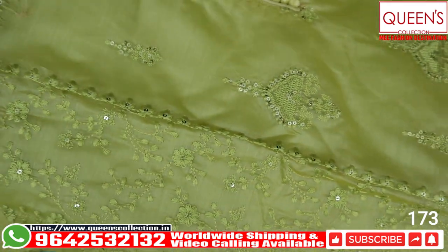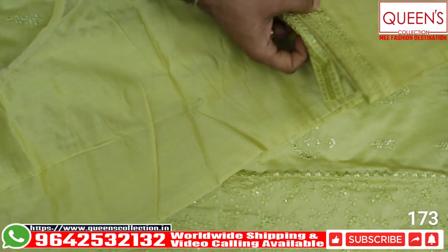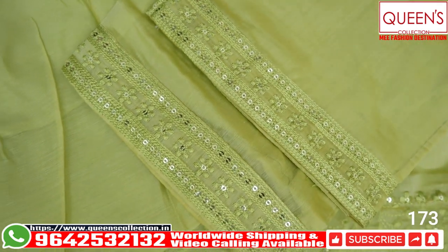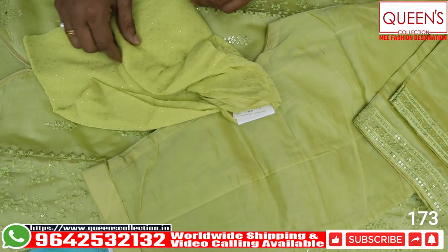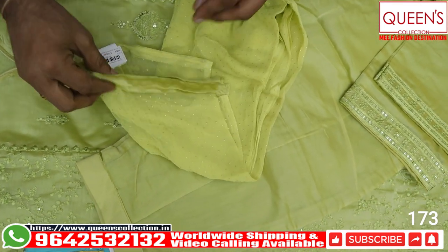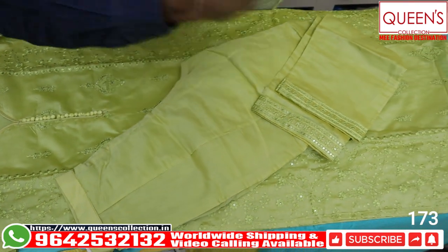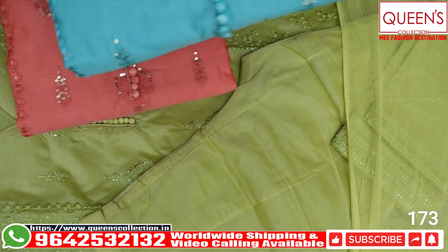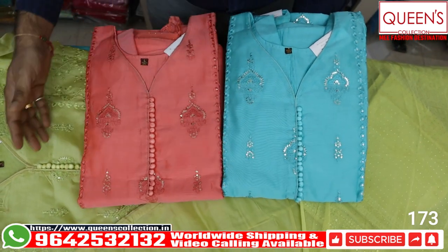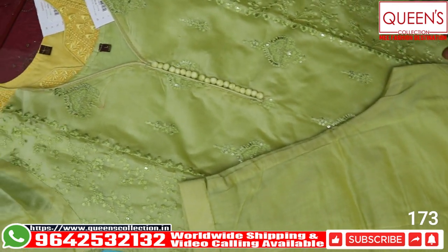It looks very beautiful in the 1740 range, with a matching bottom featuring beautiful, defined, and neat work. The top and bottom both have embroidery work. All three sizes L, XL, and Double XL are available. In the 1740 range, XL and Double XL sizes have a 50 to 100 rupee variation. Excellent variety with beautiful color patterns — three colors available including green.